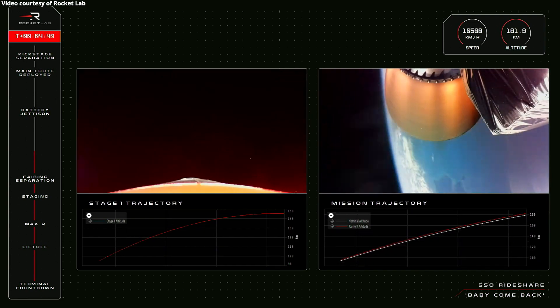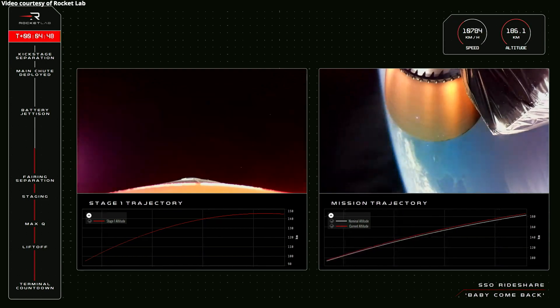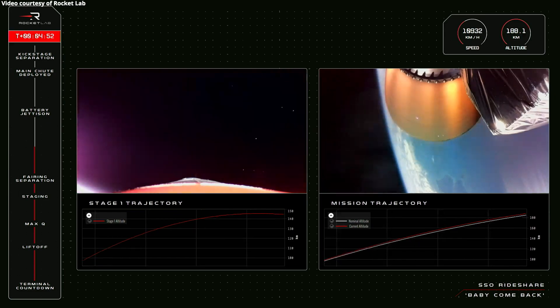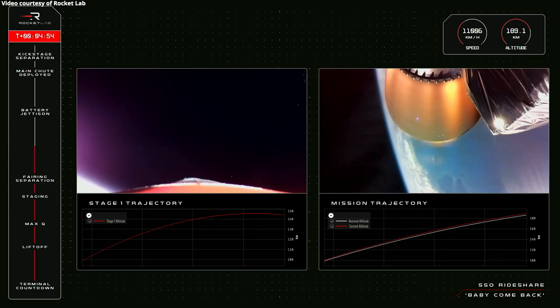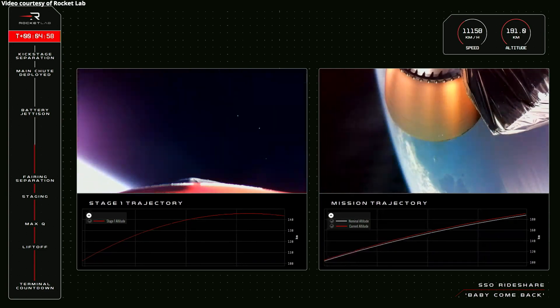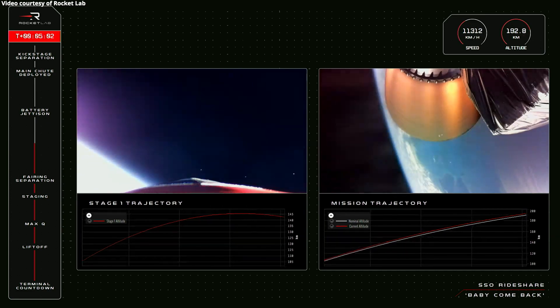That stage 1 booster is doing well on its way back to Earth, and stage 2 is making light work of its journey to orbit. You can see on the graphs there — stage 1 has just reached apogee and is starting its descent back to Earth, and stage 2 is well on its way. Electron's second stage is moving at a speed of 11,000 kilometers an hour, just passing through 192 kilometers in altitude.